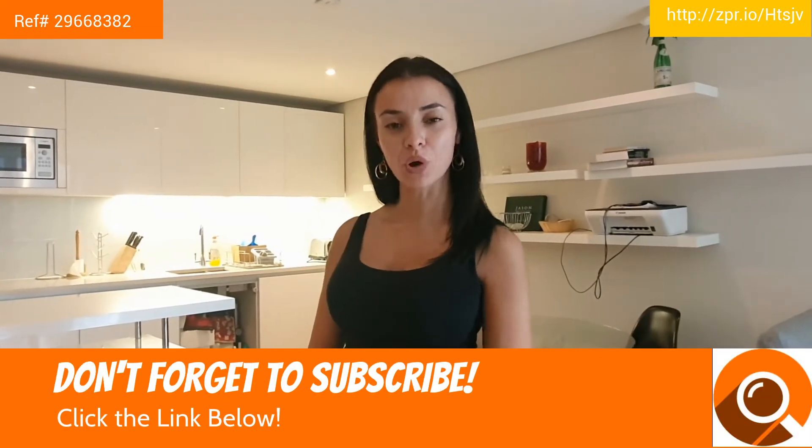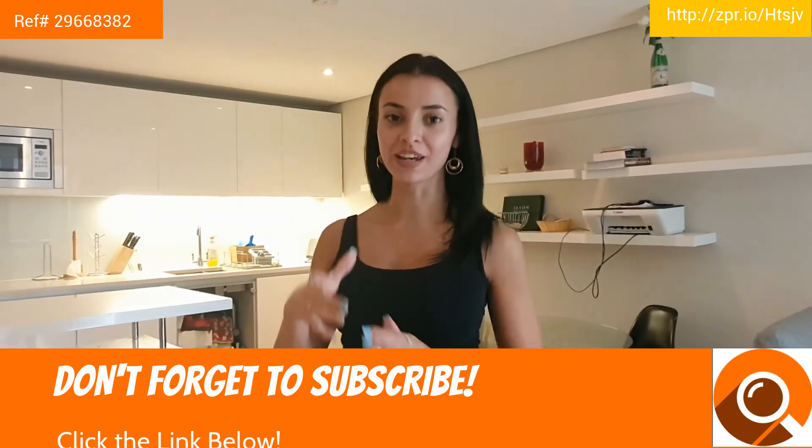If you'd like to find out more about staying in this three-bedroom flat in Paddington, just click on the link below. Bye.